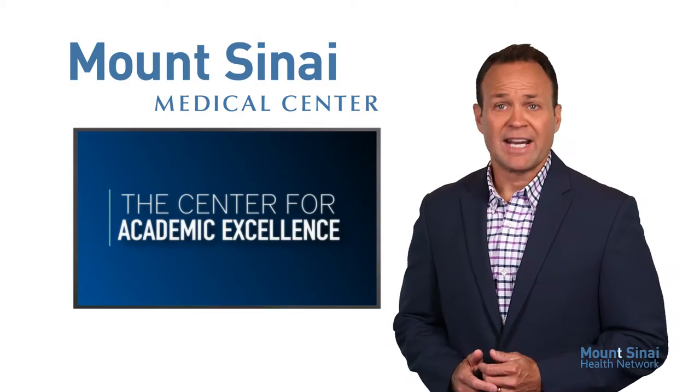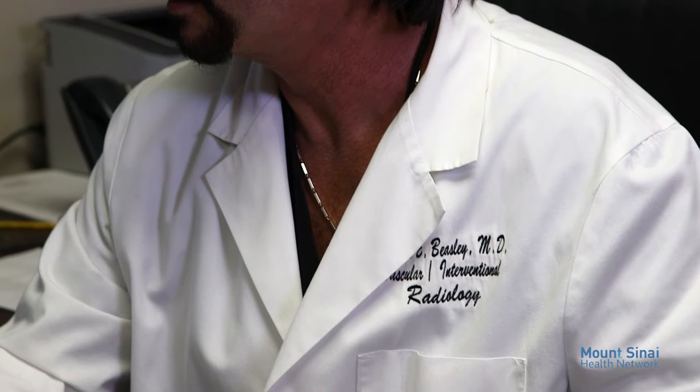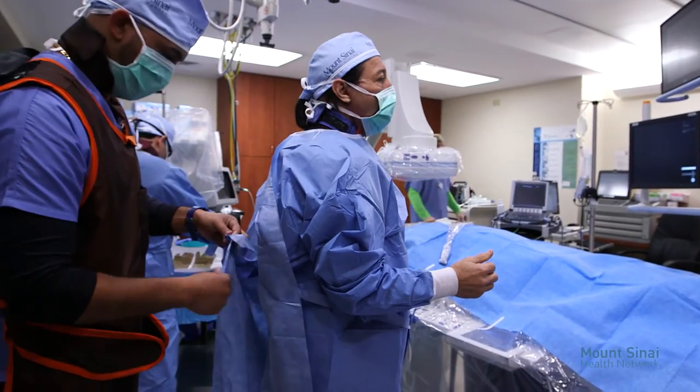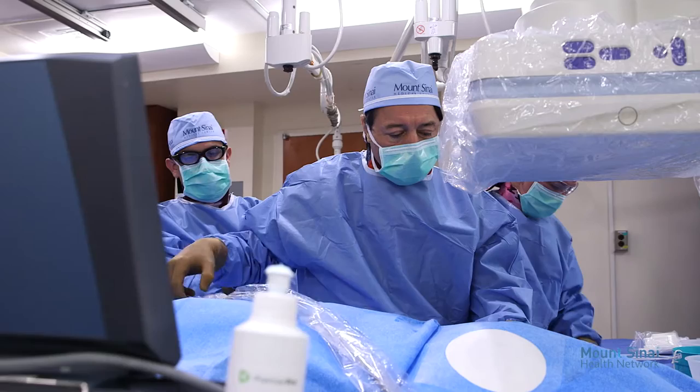The field of interventional radiology is a great example of state-of-the-art medicine. An experienced doctor in this advanced field is Mount Sinai's chief of vascular and interventional radiology, Dr. Robert Beasley. With more than 20 years of experience, Dr. Beasley has performed literally thousands of vascular procedures.